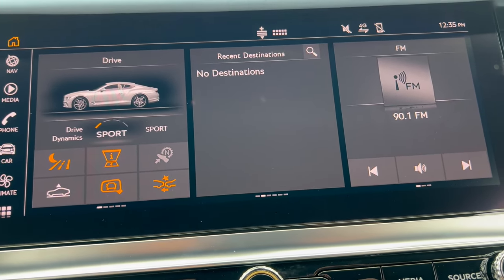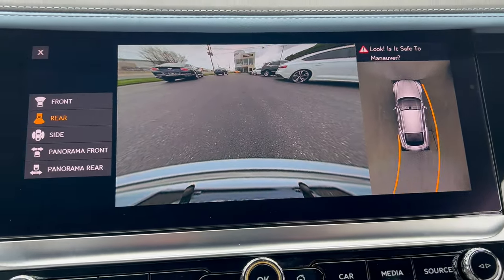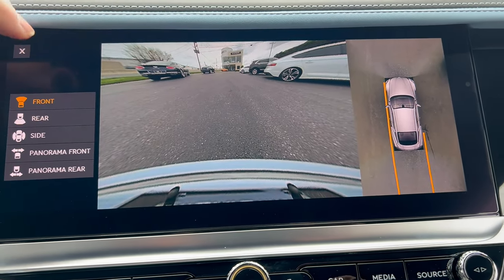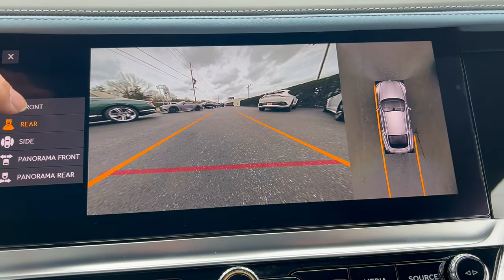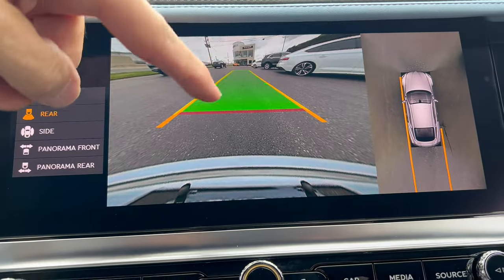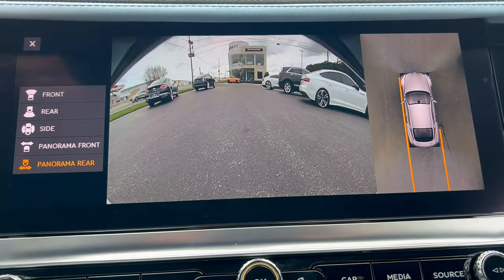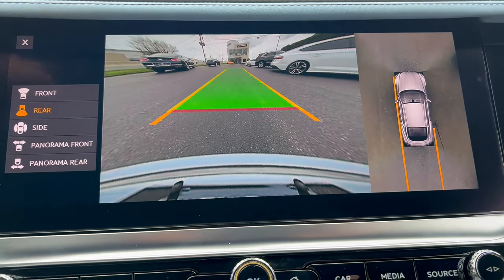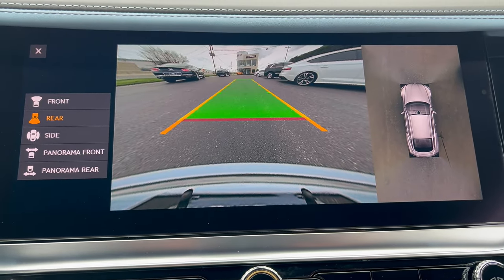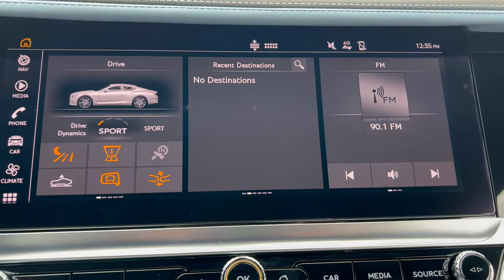Let's put it in reverse and check out the backup camera. Look at that — beautiful, nice and clear. You have different 360-degree views you can use: rear trajectory lines, how far something is in front of or behind you, panorama front, panorama rear. They've got you all set. It's beautiful, responsive, and takes up the whole screen.